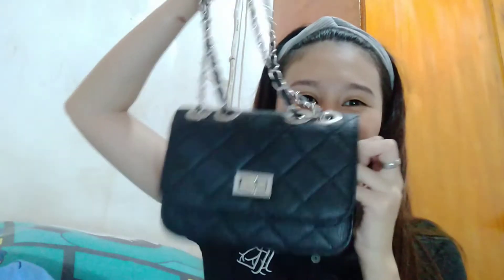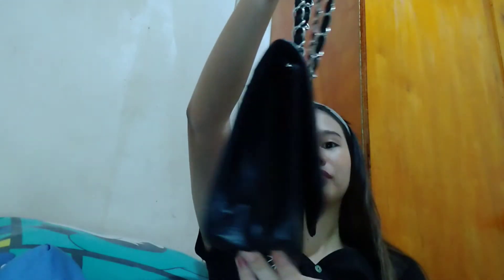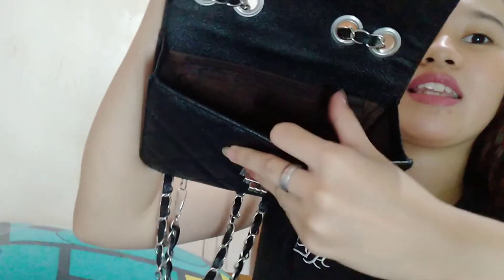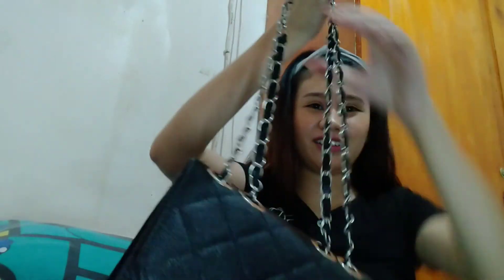There's one item I really want to show you — this is my favorite out of everything I bought on Shopee. It's this bag. Look at it — it doesn't look cheap at all. It's a chain sling bag. When you open it, inside there's just one zipper compartment. I love it. You can use it as a sling bag or as a shoulder bag.